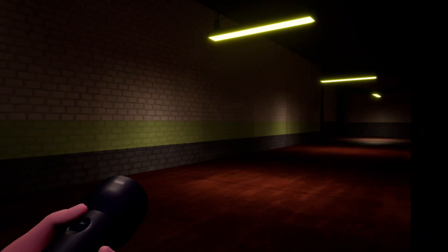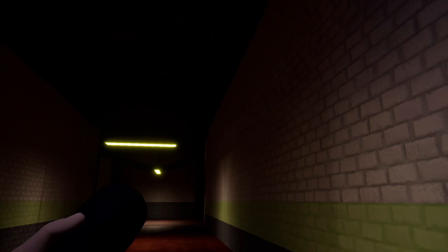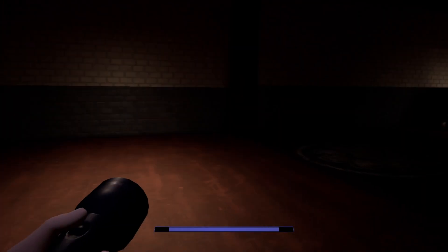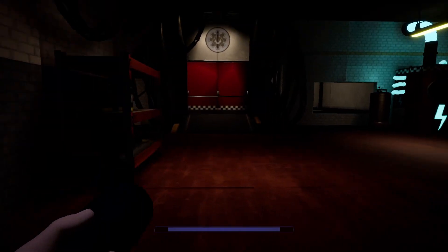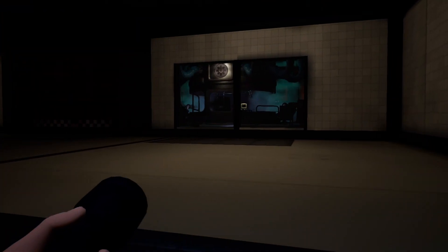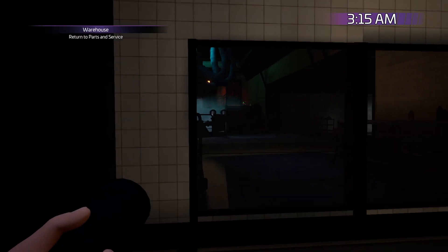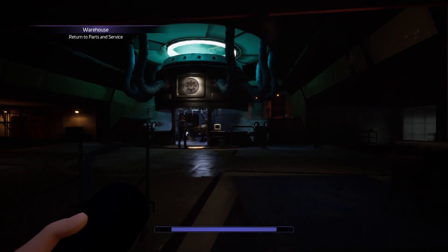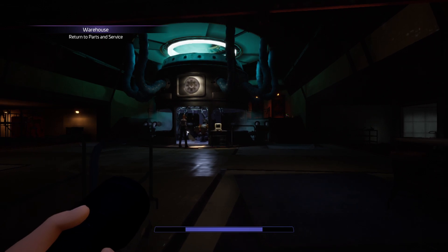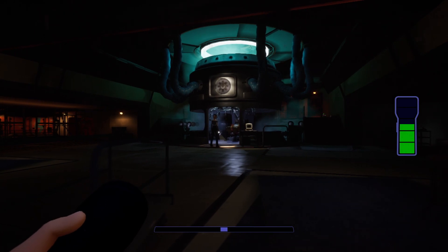Hello guys, welcome back to Five Nights at Freddy's Security Breach. I've just gone ahead and done it - I actually got it on the next attempt and it was really quick. In the cutscene, a character mentions finding someone and locking him up, but it turns out there's no record of him, which is unfortunate.